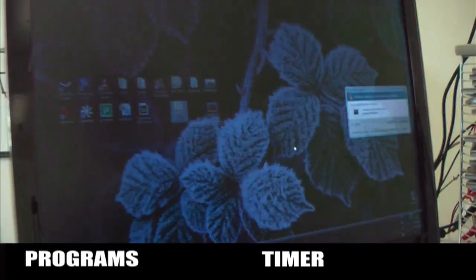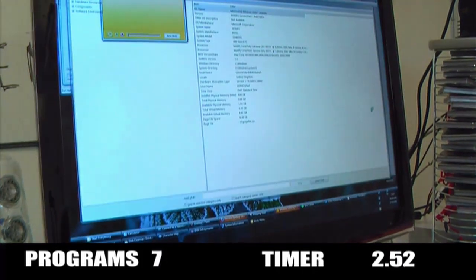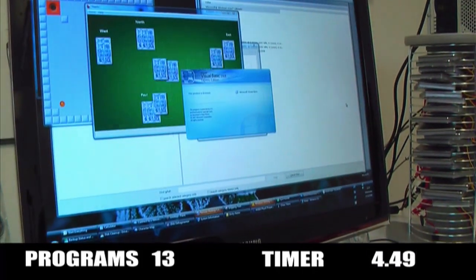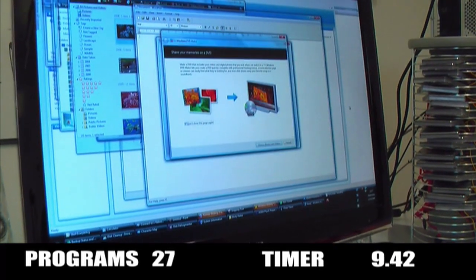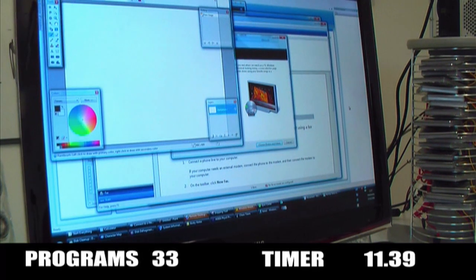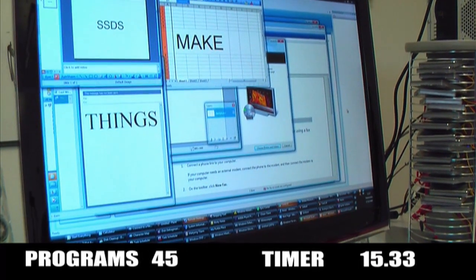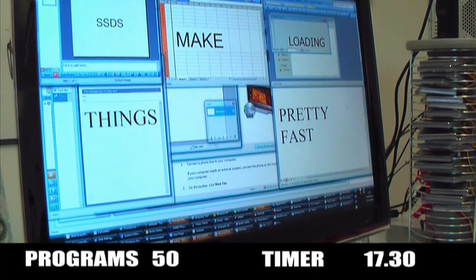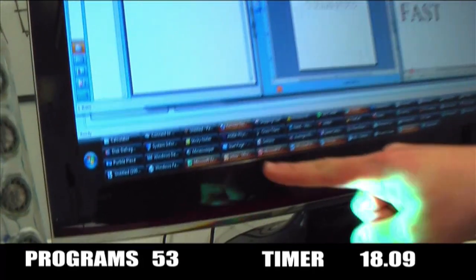What I'm doing now is using the same command but opening everything in the Start menu to see what happens. Wow. Nice. Look at how many you've got along there.